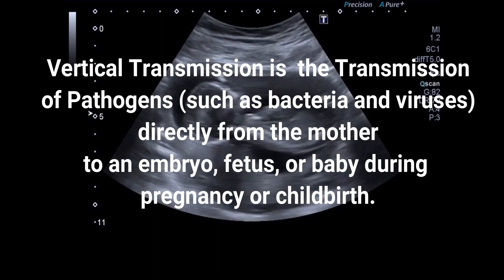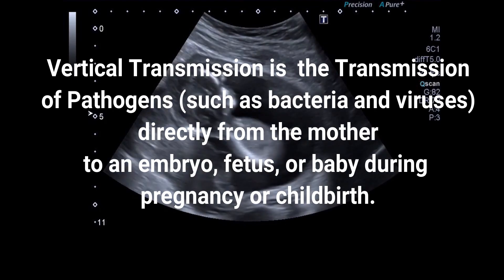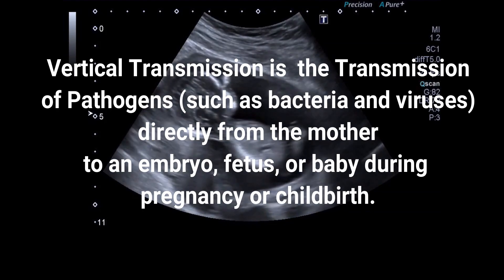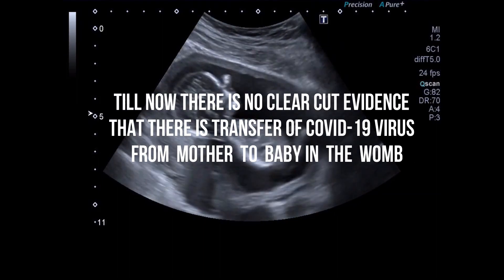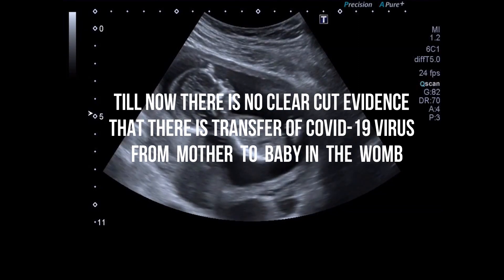Vertical transmission is the transmission of a pathogen, such as bacteria or viruses, directly from the mother to an embryo, fetus, or baby during pregnancy or childbirth. Till now there is no clear-cut evidence that there is a transfer of the COVID-19 virus from mother to baby in the womb.